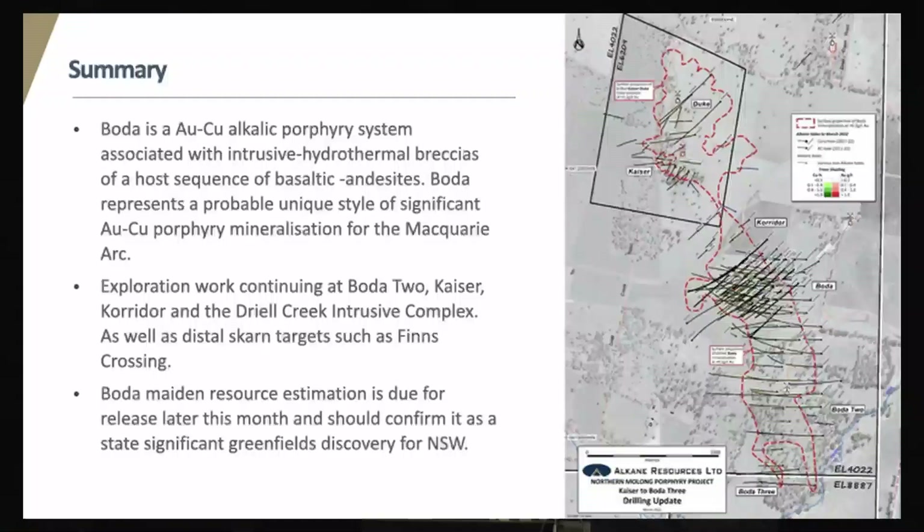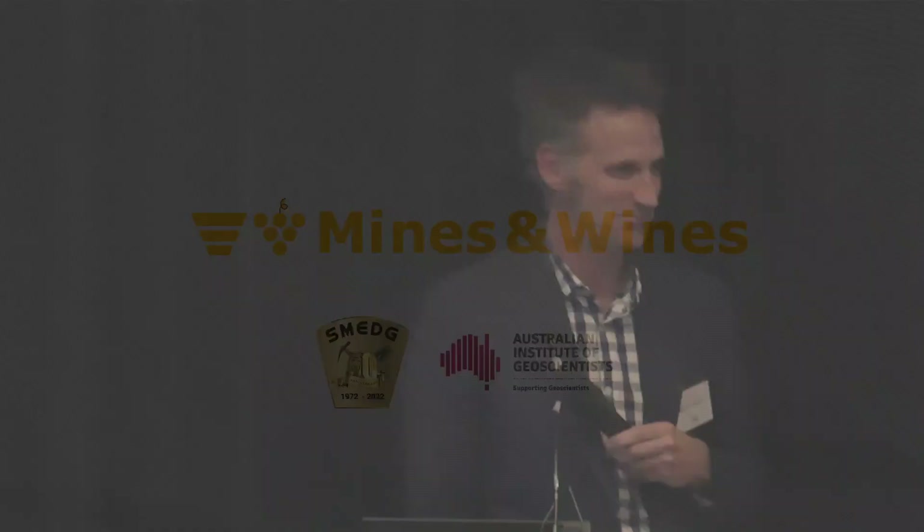To finish up: exploration has identified Boda as a gold-copper alkalic porphyry system associated with intrusive hydrothermal breccias in a host sequence of basaltic andesite lavas. Boda represents a unique style of significant porphyry mineralisation for the Macquarie Arc. Exploration work will be continuing at Boda 2, Kaiser, Corridor and Drill Creek, as well as more distal skarn targets such as Finns Crossing. The Boda maiden resource is due for release later this month, and we'll confirm Boda as a state-significant greenfields discovery for New South Wales. Thank you.